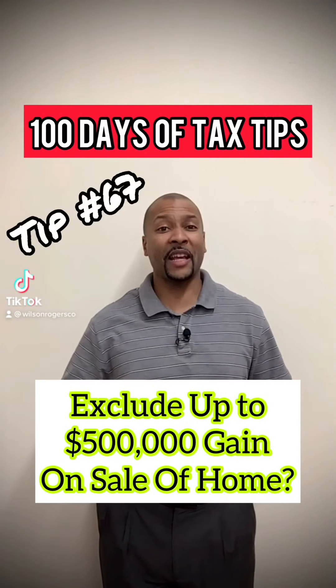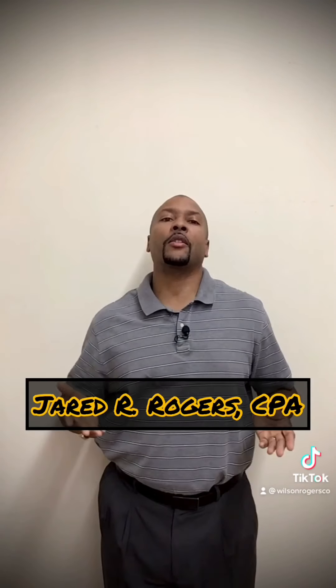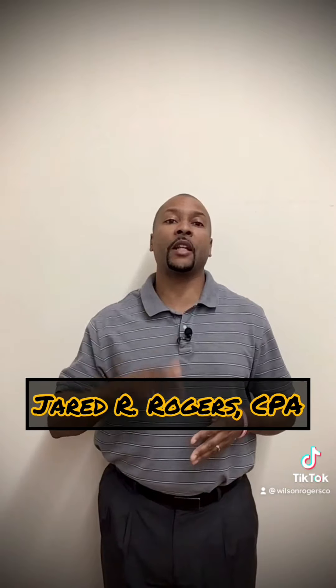You can exclude up to $500,000 of gain from the sale of your home. One can exclude up to $250,000 of the gain from selling their principal residence — $500,000 if married filing jointly — if the following eligibility tests are satisfied.